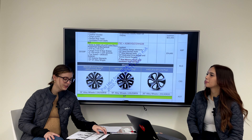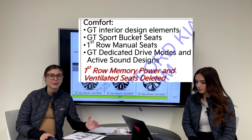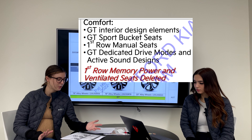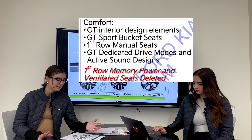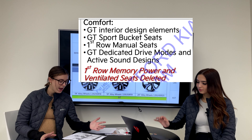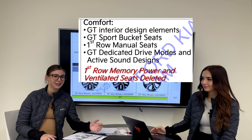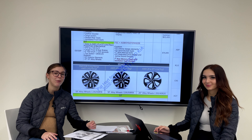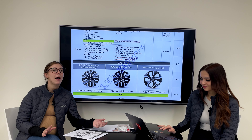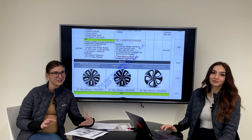For comfort features, we have the GT interior design elements like the bolstered sport bucket seats with fluorescent green piping. The first-row seats are manual, as mentioned. There are also GT-dedicated drive modes and active sound design, so it'll be interesting to see how they differ from the GT Line options — there are a couple of different drive mode choices and I'm curious to see how they change.